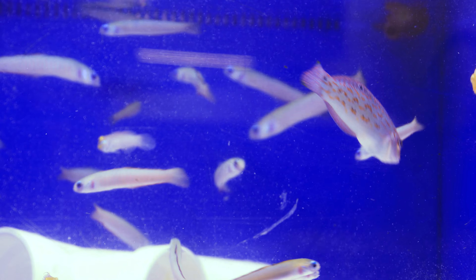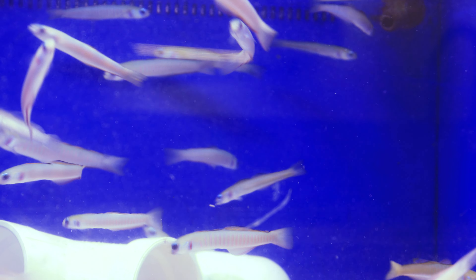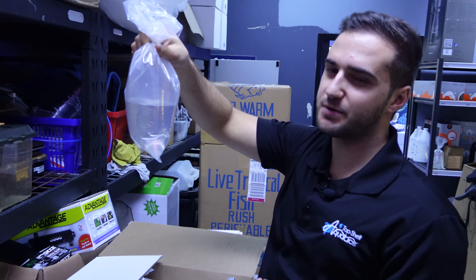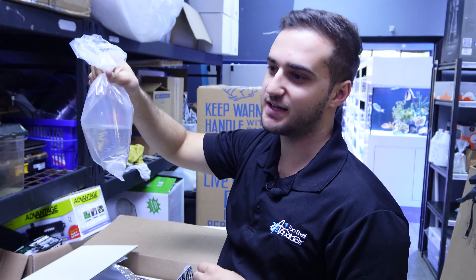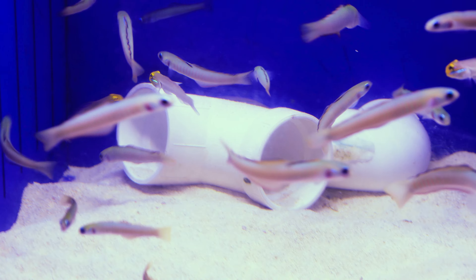Next up we have some sand-sifting starfish. These are available on our website. If you're having issues with diatoms or anything with your sand bed not looking pretty, these guys are awesome. They'll go deep into the sand, so definitely something you want to check out.